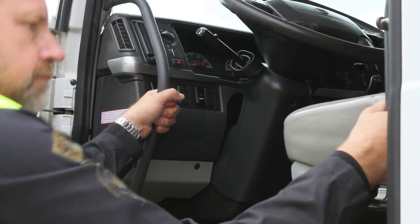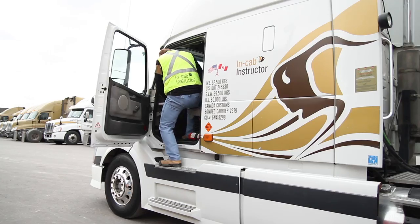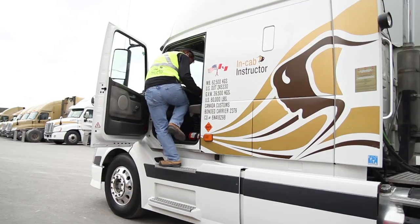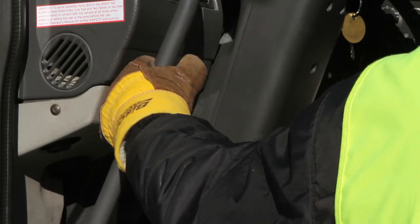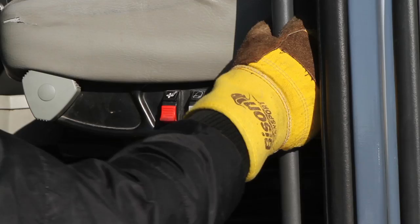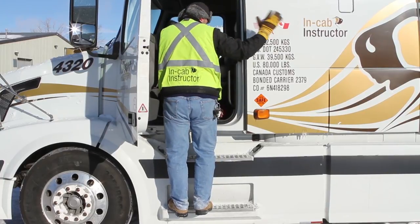No matter what type of access system the vehicle has, always use three points of contact to significantly reduce the chance of slip or fall. Three points of contact means three of your forelimbs are in contact with the vehicle at all times — two hands and one foot, or two feet and one hand.